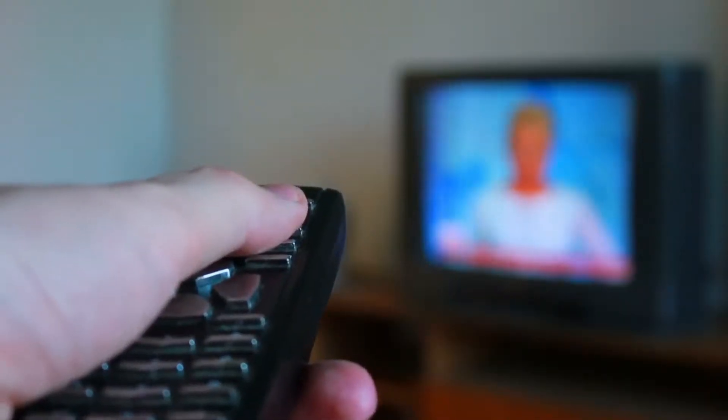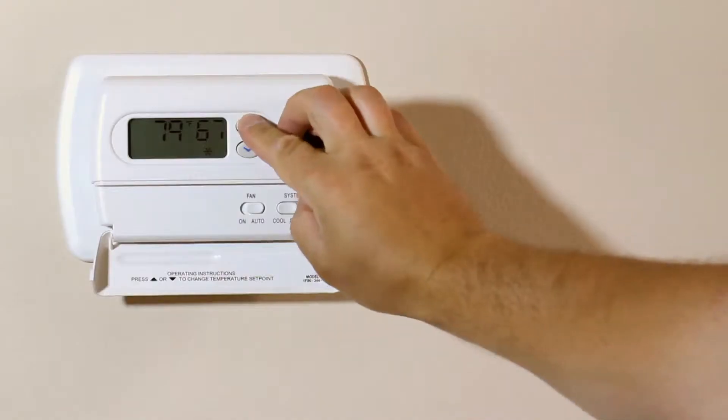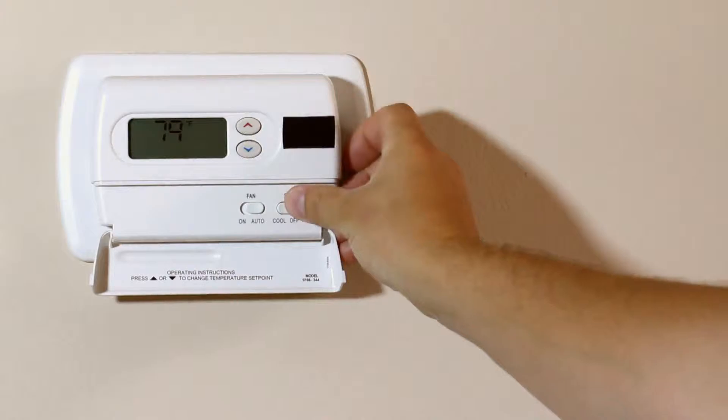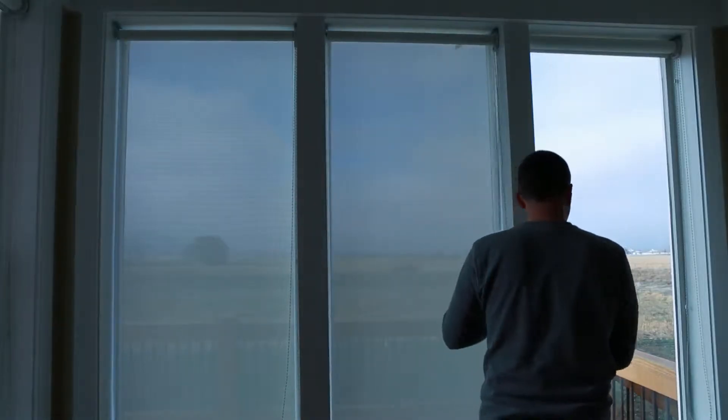At home, when lightning threatens, turn off and unplug appliances and shut down your air conditioning. Postpone a bath or a shower. Close window shades and stay away from windows.